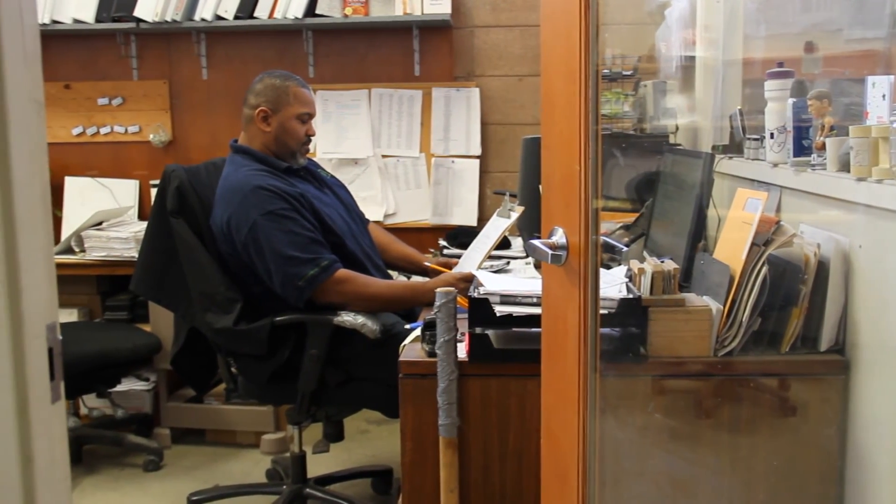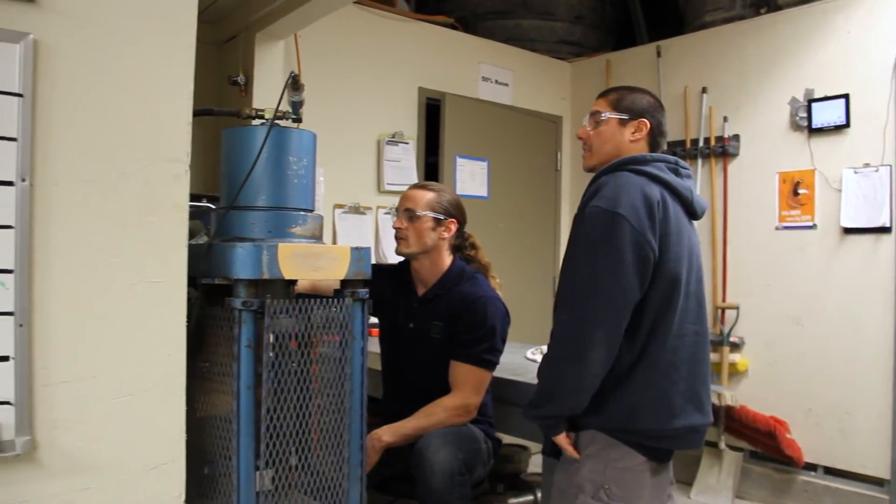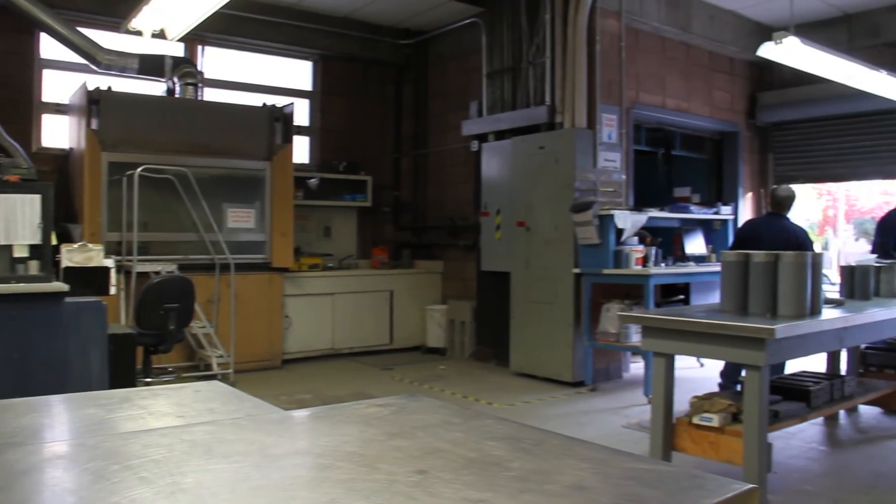Everybody being in one building — if you get a call from the client and they have a question about a test result, and they're talking to a project manager, they can literally just put them on hold, walk downstairs to the lab, and be looking at the test sample while they're talking to them. I have a great relationship with our engineers. Everybody's working together to solve the common problem that affects all of us. I love talking to the clients, talking to the geotechnical engineers and questioning why they're running a test, because when I question them I learn something new. Our mission statement for the lab is: one test is worth a thousand opinions.